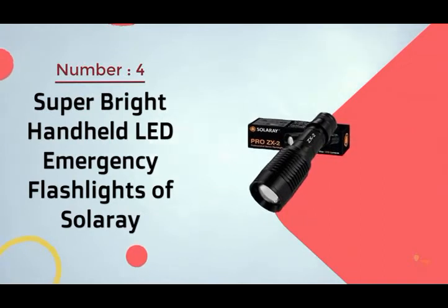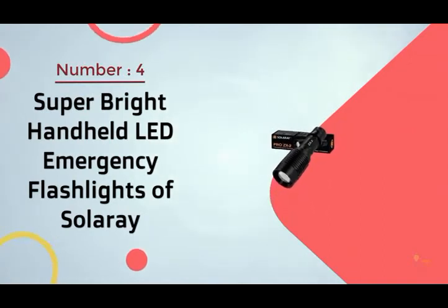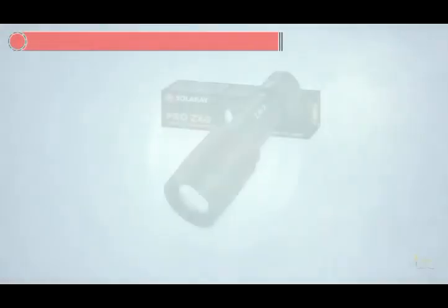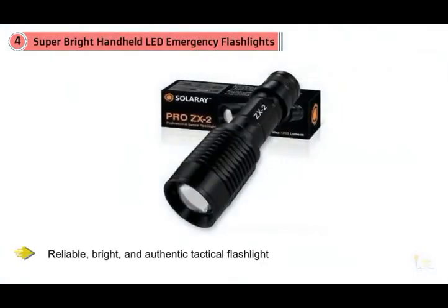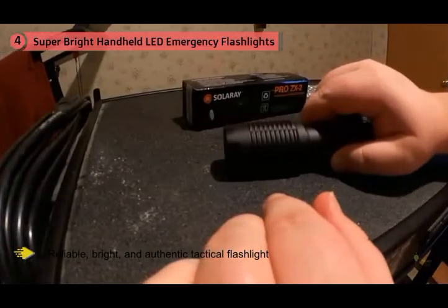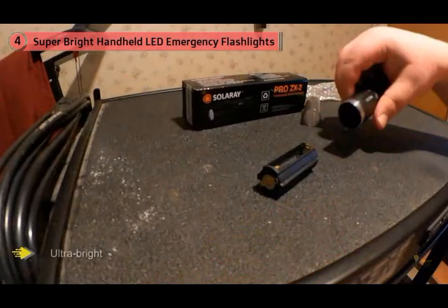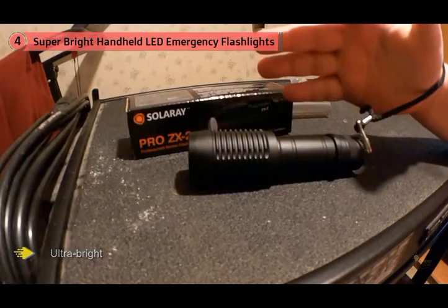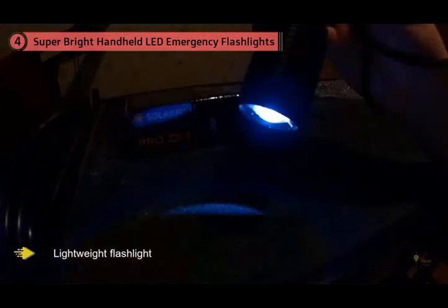Number four: super bright handheld LED emergency flashlight by Celeray. The Celeray Pro ZX1 is a reliable, bright, and authentic tactical flashlight that'll perform when you need it. Celeray's motto is 'we'll never leave you in the dark,' and that rings true with this flashlight, ranked as the best value. Celeray is a reputable American brand with a six-month warranty.